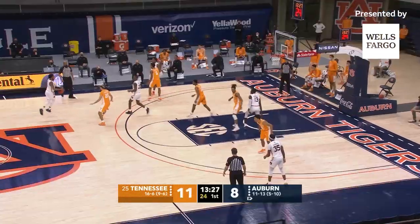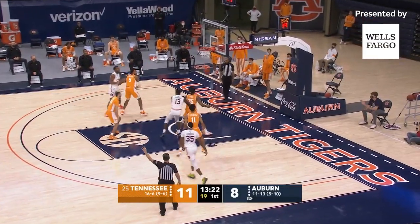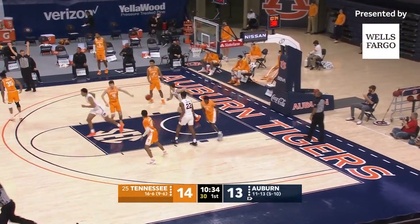Baseline right, back out to the perimeter. It comes for Jamal, gets a screen. Three ball straight away — we're tied. Around the perimeter to the top for Jamal, left wing. Three ball — Jalen for the lead. It's good.